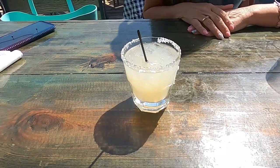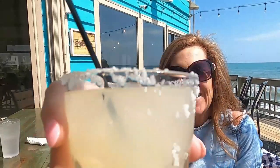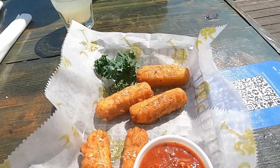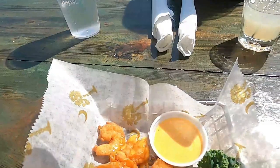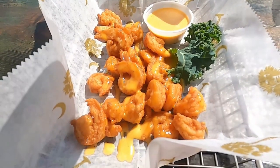This felt like a gray goose kind of day on the pier. We got the mozzarella cheese sticks and the bang bang shrimp. Both were great.